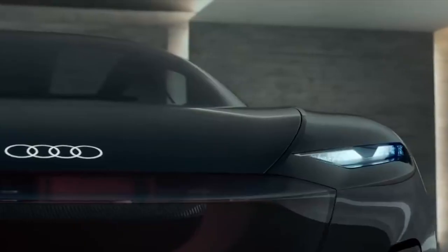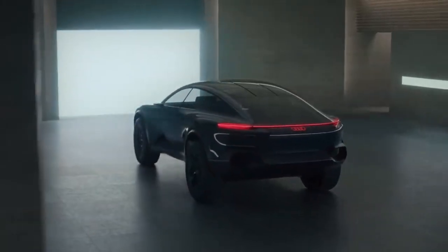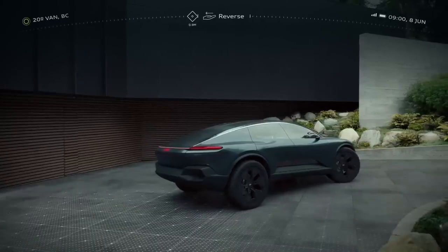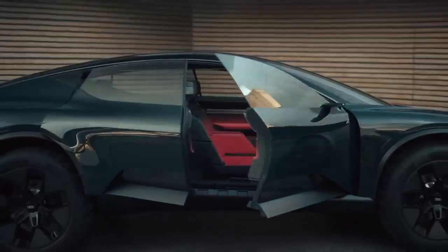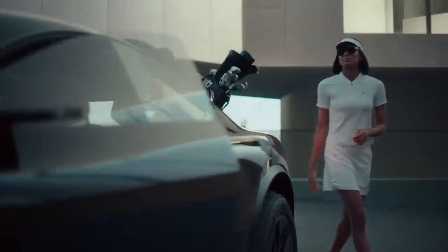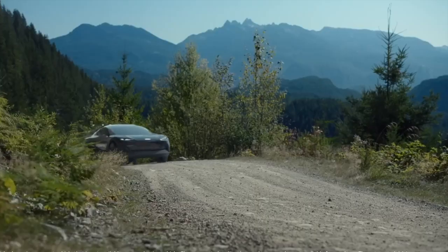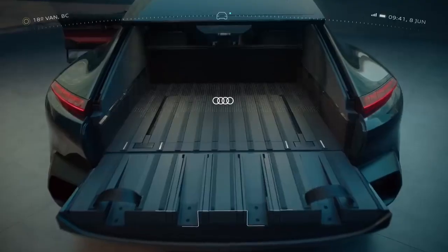The German company Audi also has something to surprise us. This is how they envision premium mobility of the future. You are looking at the Activesphere concept vehicle — it can transform into a pickup truck and was designed for outdoor activities and off-road adventures, with ground clearance adjustable from 208 to 248 millimeters.